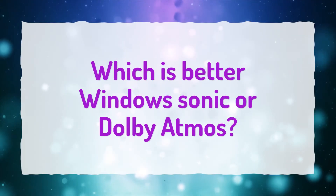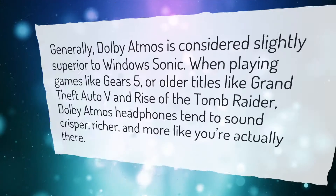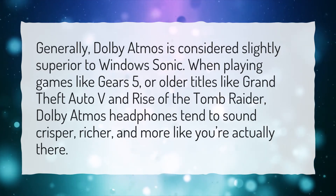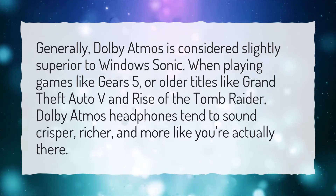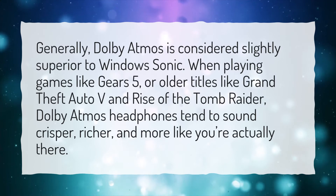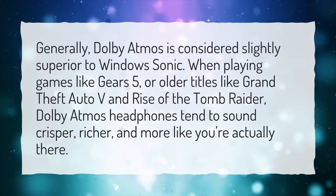Which is better — Windows Sonic or Dolby Atmos? Generally, Dolby Atmos is considered slightly superior to Windows Sonic. When playing games like Gears 5, or older titles like Grand Theft Auto 5 and Rise of the Tomb Raider, Dolby Atmos headphones tend to sound crisper, richer, and more like you're actually there.